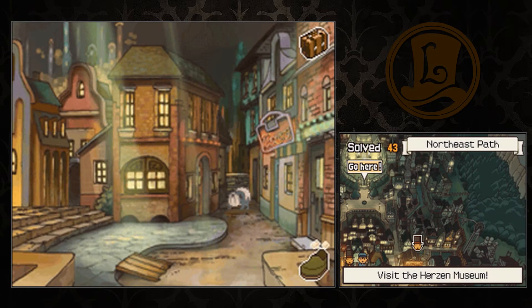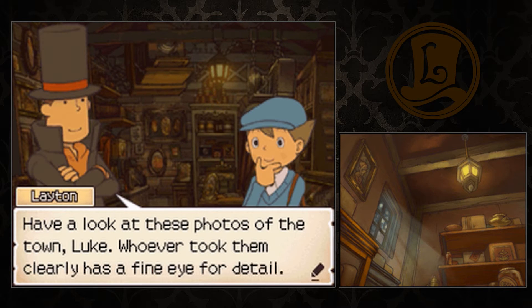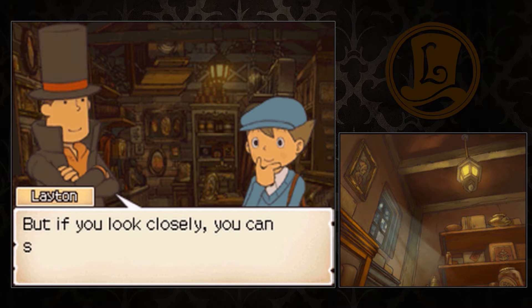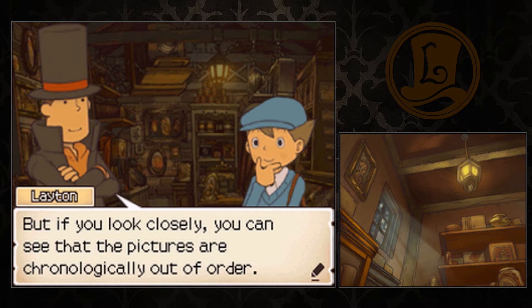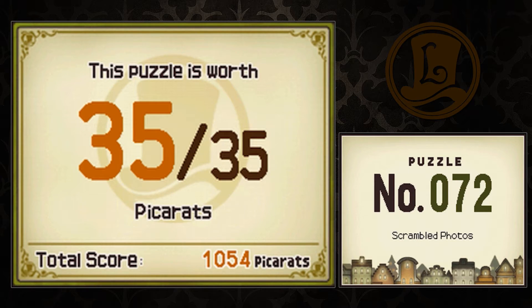Oh! Go back. What's this? Have a look at these photos of the town, Luke. Whoever took them clearly has a fine eye for detail. But if you look closely, you can see that the pictures are chronologically out of order. Do you think you can figure out where each picture belongs? Okay, number 72, Scramble Photos.